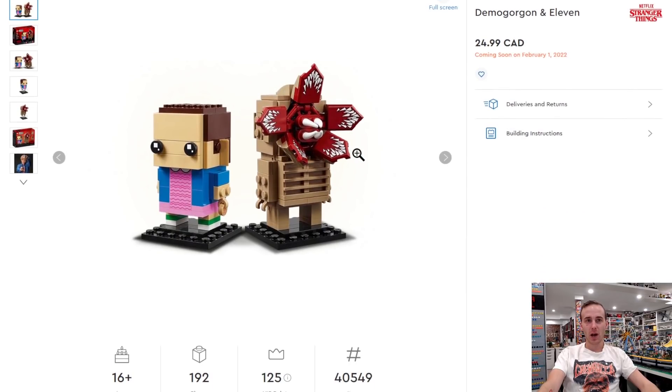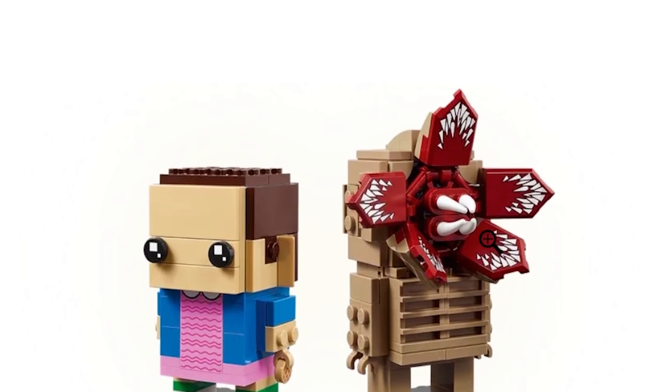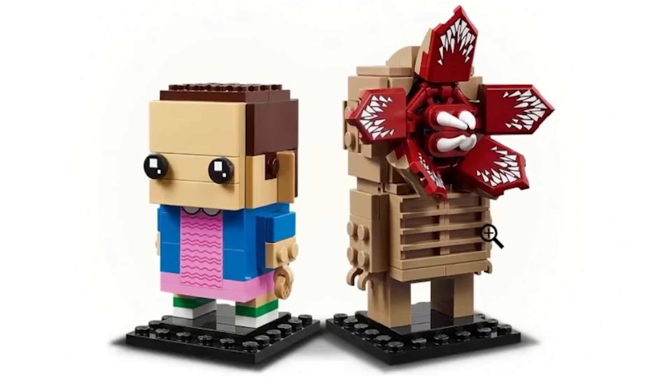And also Stranger Things — we got one Stranger Things set so far, but we're actually getting another Stranger Things set here, which is a Brickhead. It comes with a Demogorgon and also Eleven. I love the print detailing on the Demogorgon shield tiled pieces — those look really good. I think all of these Brickheads are for sure. If you're a Brickhead collector, getting the licensed ones is the way to go.